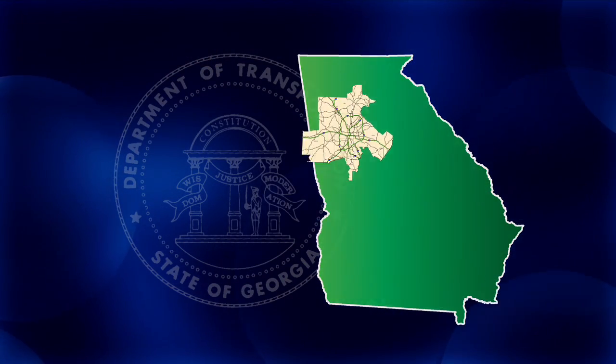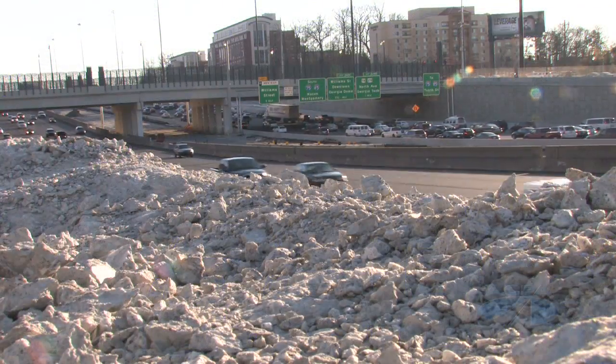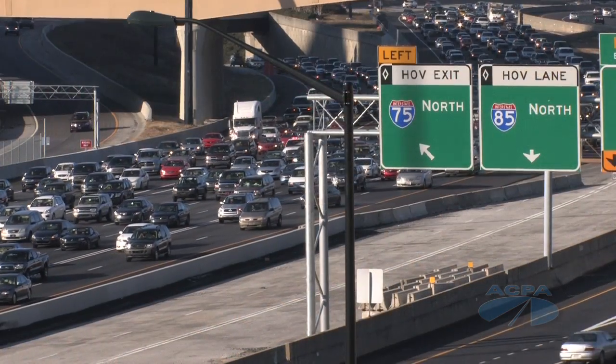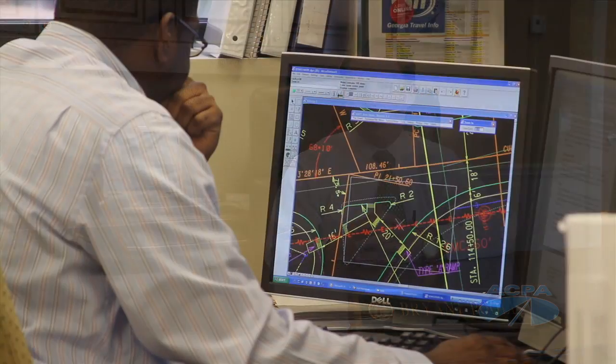GDOT's District 7 is comprised of six counties in the Metro Atlanta area. With the highest traffic density in Georgia, any interruption caused by road construction and repairs can result in long delays and traveler frustration. We understand the concept of get in and get out, and that is very important in the pavement structures that we utilize and design for today.